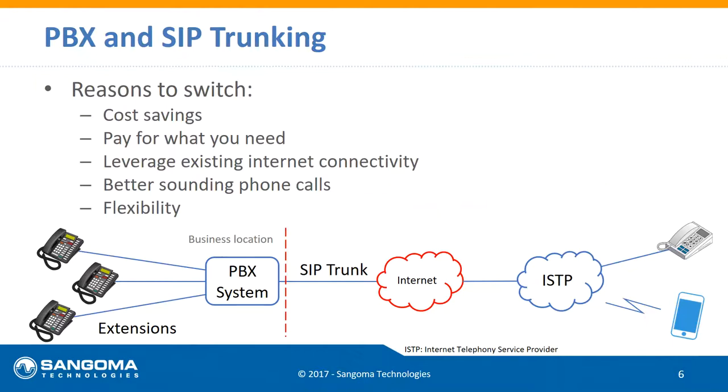Making that switch not only can still get you cost savings but can also get you a better-sounding phone call. IP is able to carry more of the spectrum that humans can hear than an analog line can. It also gives you a lot of flexibility — you can have failover, so if a call can't be delivered to your PBX, it can go to another PBX, another phone number, or a cell phone. That's not something you can easily do with the old PSTN or analog network.